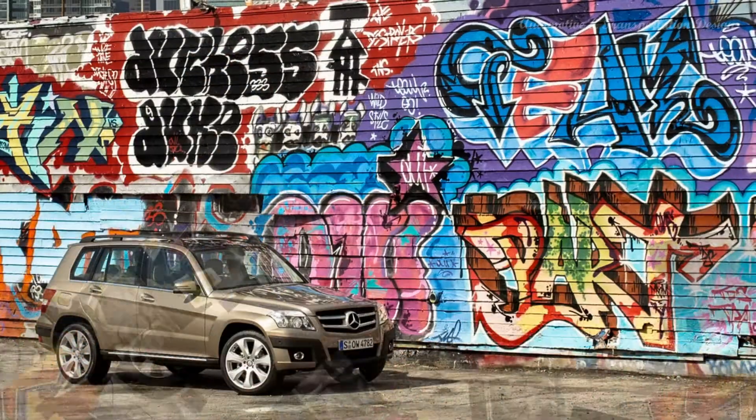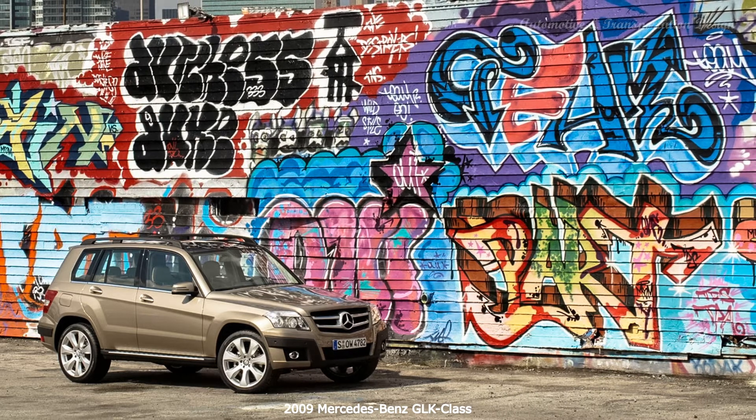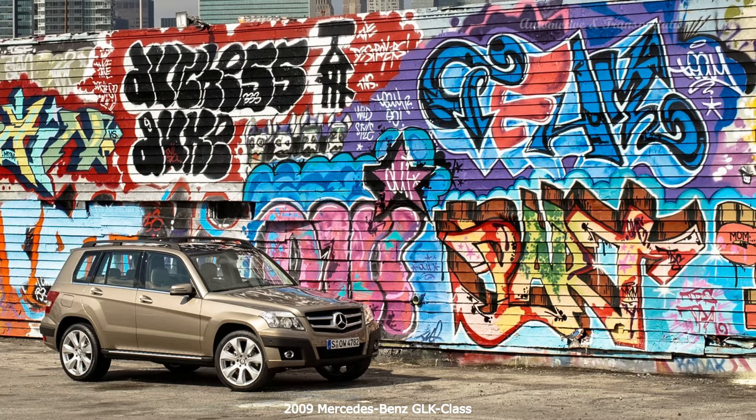The GLK has a comprehensive restraint system which consists of seatbelt tensioners and nine airbags, which are deployed selectively depending on the type of collision and its severity to reduce the forces exerted on the occupants.